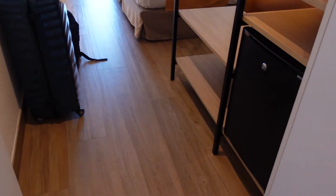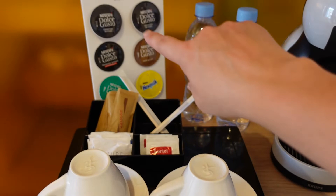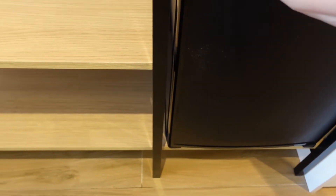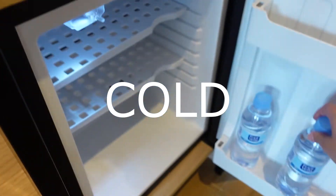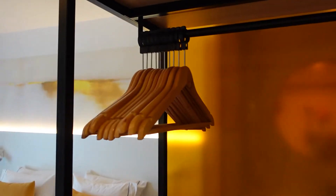Then we have a coffee making machine with coffee pods, some water, and a fridge which is not fully stocked. I'll actually put these away in there so they'll be kept nice and cool for later. Lots of space, some more hangers, quite a lot of space up there as well.